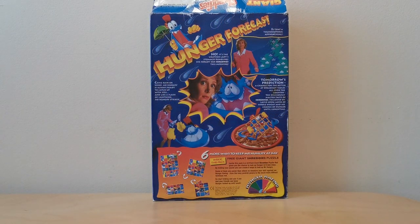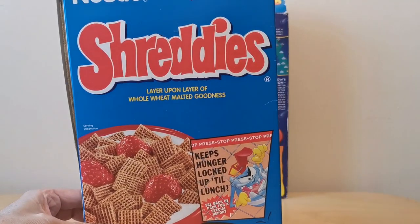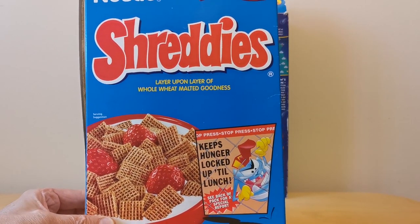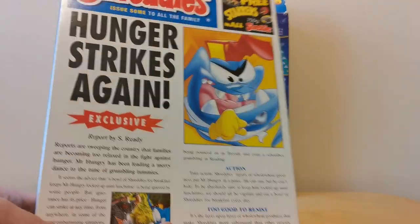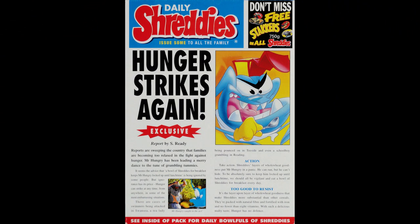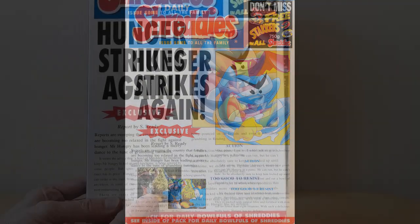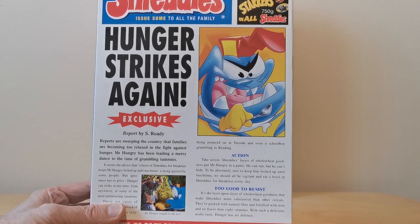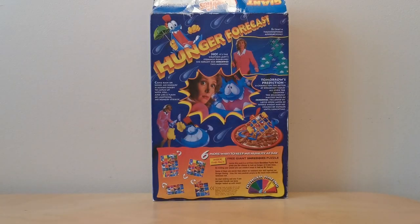Before going into the free gift, I thought I'd show some of the other Hunger packets that appeared around the same time. It was only around for about three or four years. This one says 'Keep Hunger Locked Up' and 'Hunger Strikes Again.' Interestingly it's advertising the next offer — Biker Mice from Mars pogs — which will be in a future What's in the Box. You've also got this fisherman image of Hunger being attacked, which will be one of the adverts shown at the end.